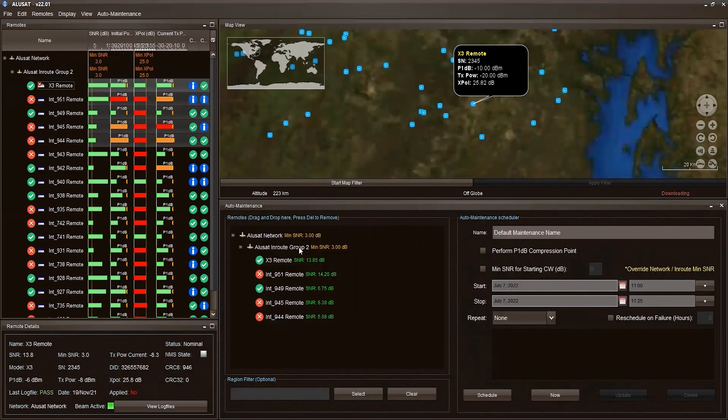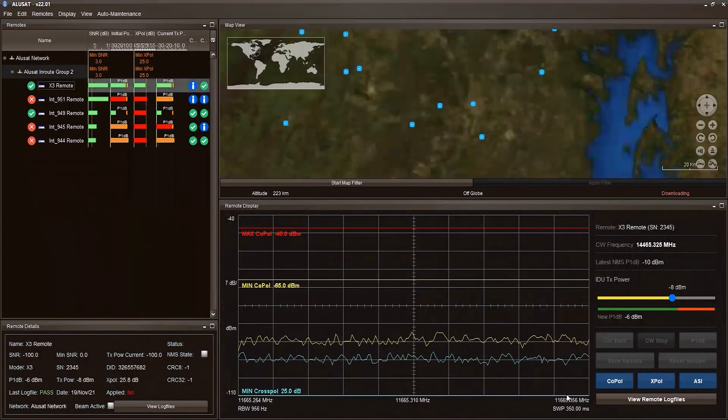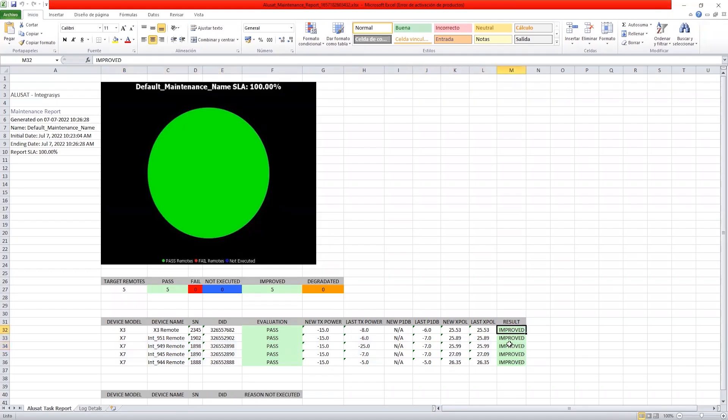Network maintenance can also be automated with the auto scheduler option. Drag and drop a group of modems, enter the required parameters, and select a time to perform the maintenance. After completion, an SLA report can be exported.